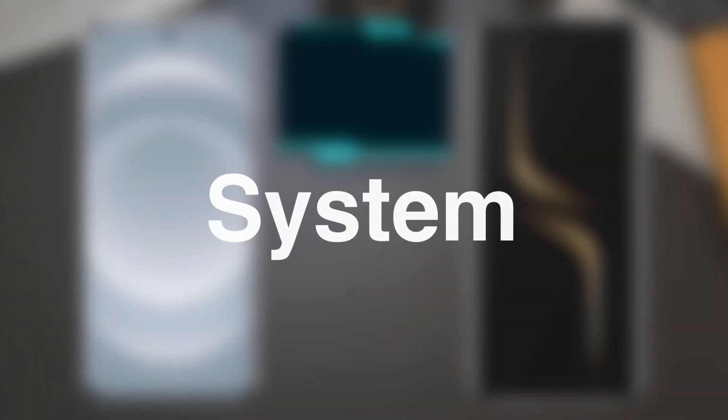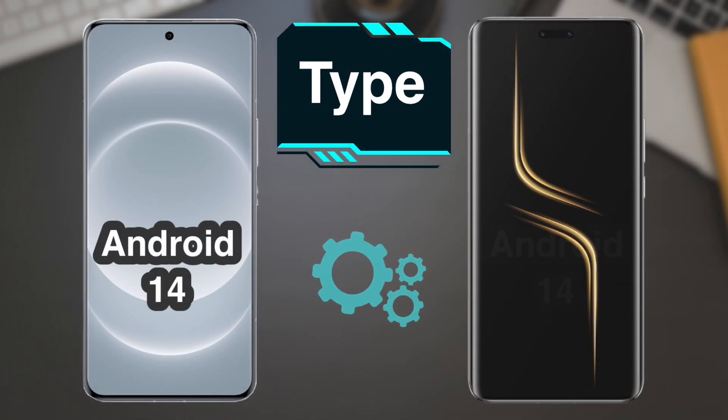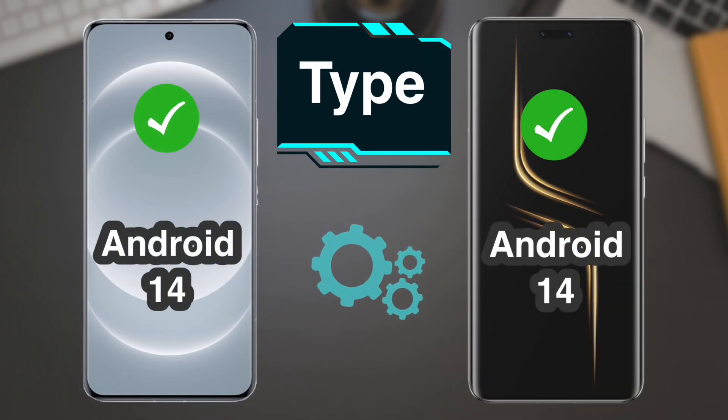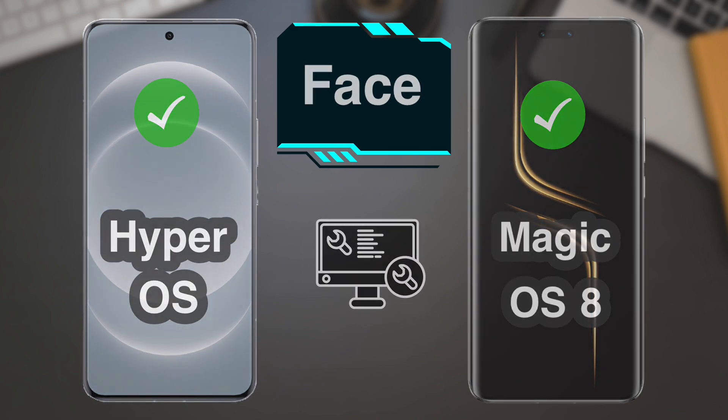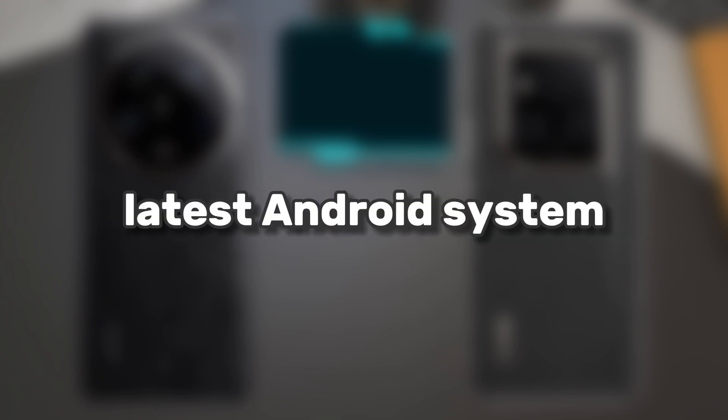The system: the Android 14 system comes with both phones, which is the latest Android system.